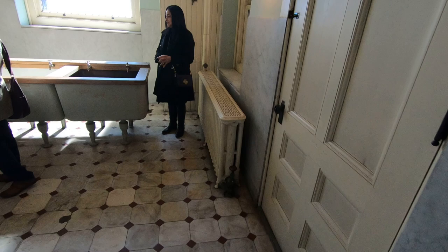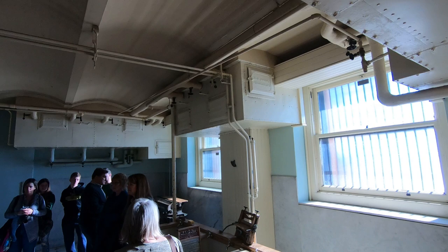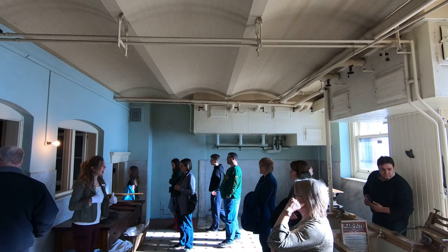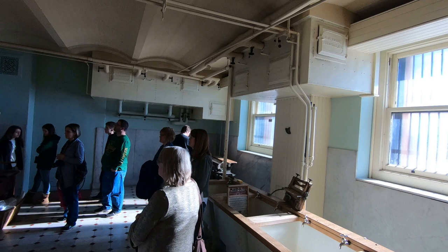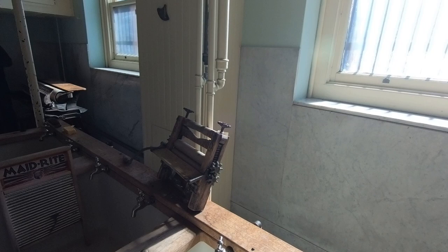Here in the laundry room, you can imagine this was a pretty crowded, loud, hot space. These four tubs are original — this is where clothing would be rinsed, washed, and scrubbed. At the end of the process, of course, you would have the bluing tub, which was sort of the predecessor to bleach. Over here in this little space is the drying room — underneath all of those racks there are radiator pipes.